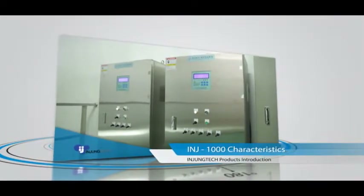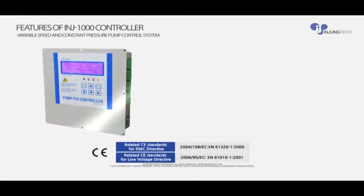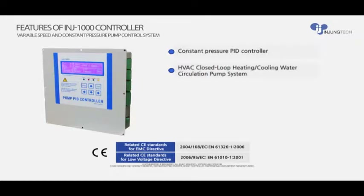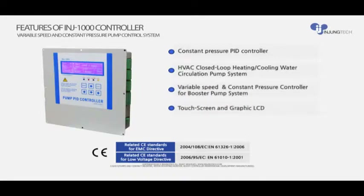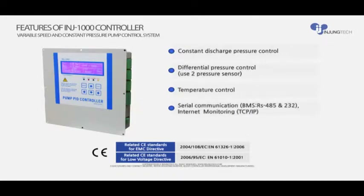The INJ1000 system is embedded with a sophisticated PID — Proportional Integral Differential — control function and is a user-friendly latest control system displayed on a touch screen type LCD display, whereby everybody can easily monitor the operational state. The controller is embedded with an alternative operation function and drought protection circuit, capable of automatically rotating the lead pump after a predetermined operation time for equal lifespan of each pump.